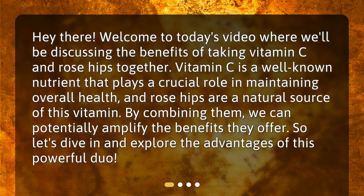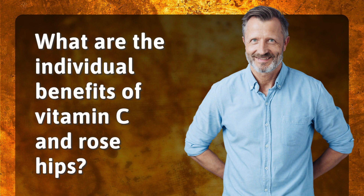Hey there! Welcome to today's video where we'll be discussing the benefits of taking vitamin C and rose hips together. Vitamin C is a well-known nutrient that plays a crucial role in maintaining overall health, and rose hips are a natural source of this vitamin. By combining them, we can potentially amplify the benefits they offer. Let's dive in and explore the advantages of this powerful duo.